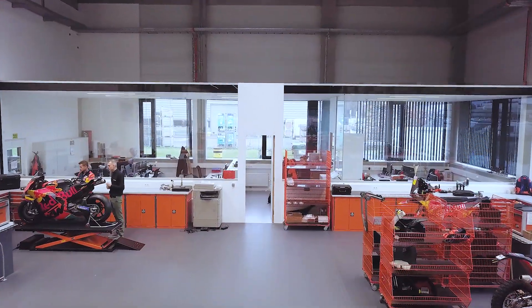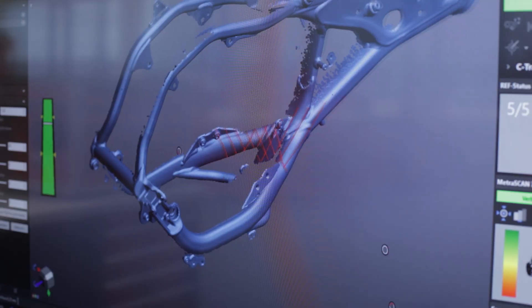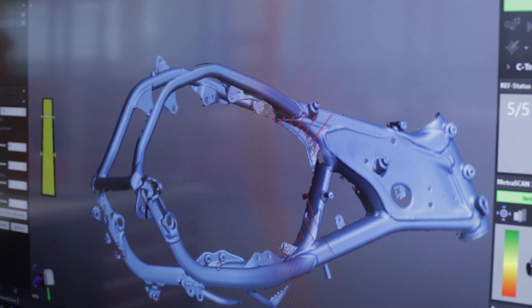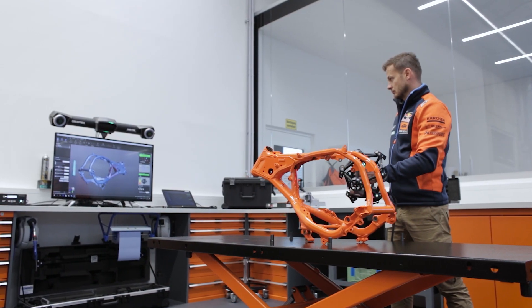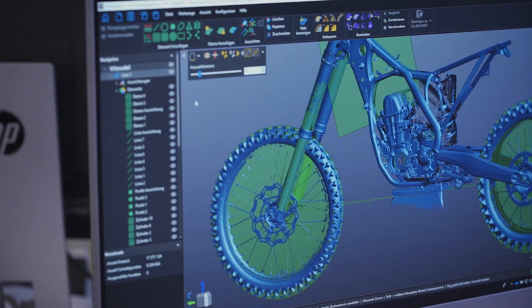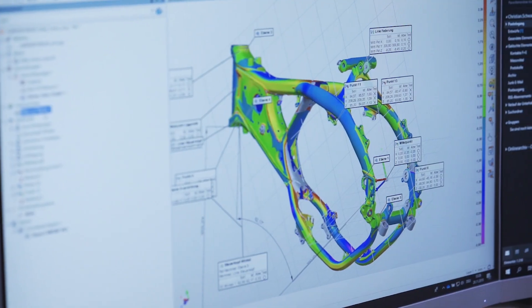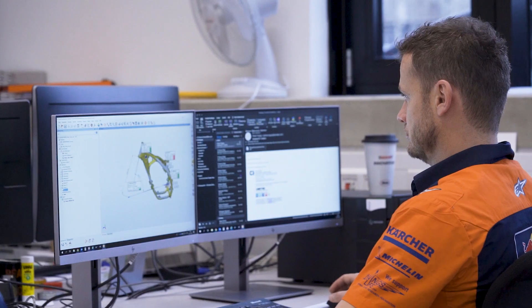My role at KTM is scanning the whole bike, also measuring the geometric parts and how they fit together. I'm also responsible for the chassis and the swingarm if there are deviations after racing or after crashes. For us, accuracy is the most important thing, and the speed at which you can put the parts into STL data so you can compare it easily with CAD data.